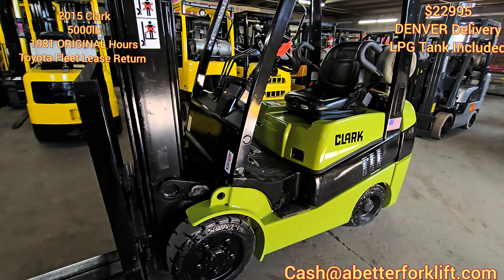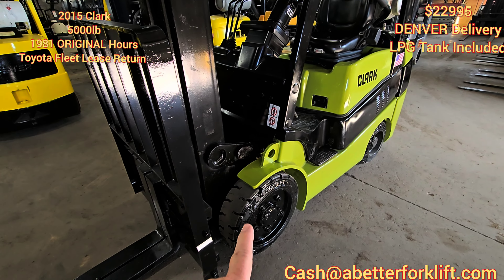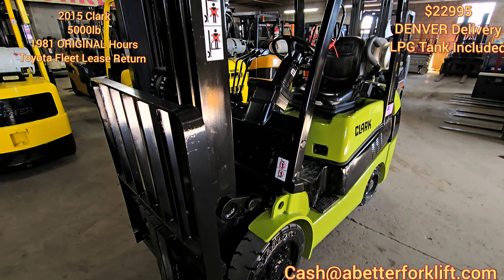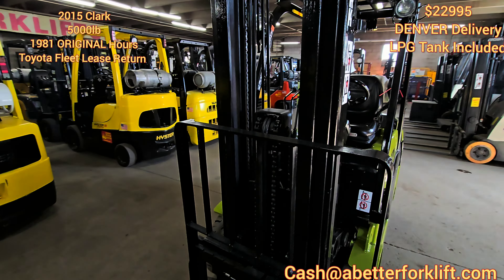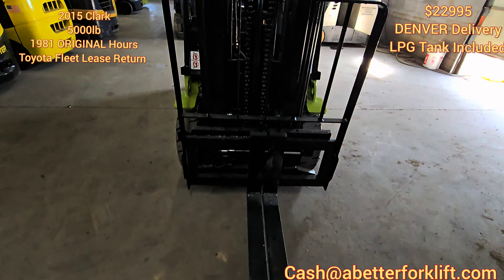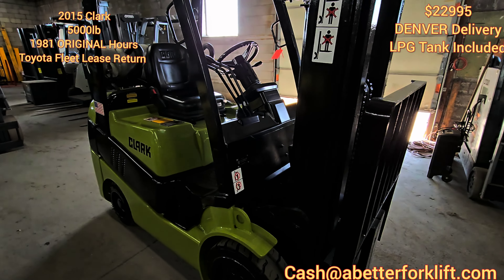This is Cash, and today we have a beautiful Clark 5,000 pound cushion 2015 with upgraded traction cushion tires front and rear, triple mass side shift, 48 inch forks — a lease return from Toyota.